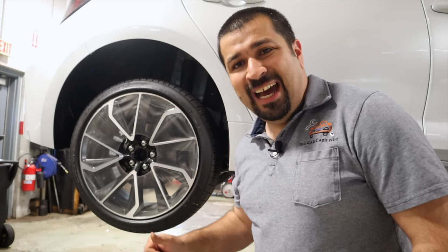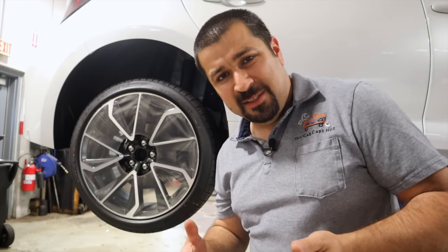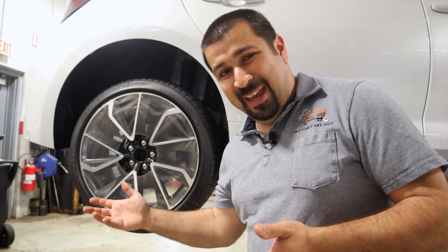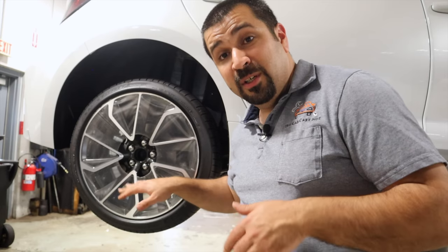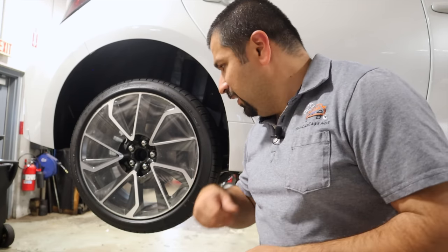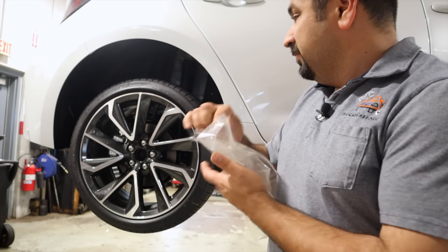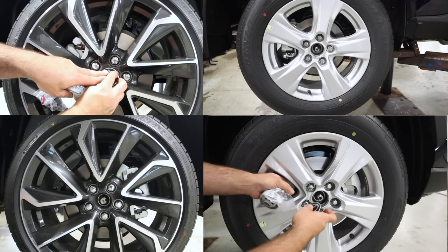For tires, cars shipped from far away come with over-inflated tires — this prevents flat spots while the car sits at a port for an extended period. We need to deflate them to the correct driving pressure. The wheels also come with a wrap cover protecting the rotors from splash during transport, which we remove before delivery. We check all four wheels, adjust tire pressure, and then move on to the front license plate installation — two screws in the marked positions on the bumper.